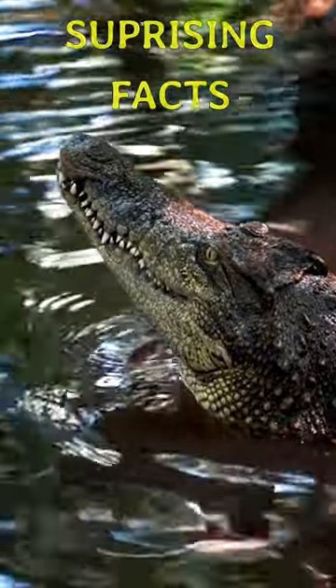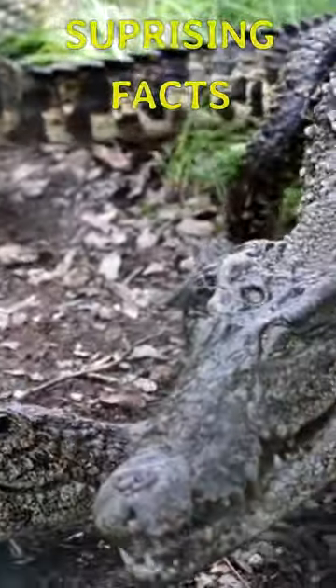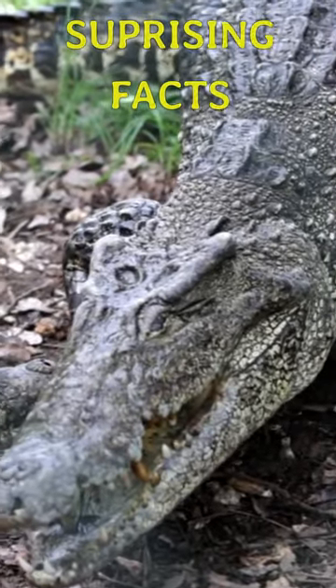It also helps in preventing water from flowing into the throat while the animal is submerged. This unique adaptation is part of what makes crocodiles such efficient predators in their aquatic environments.